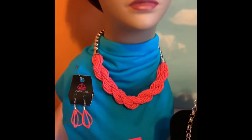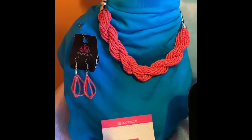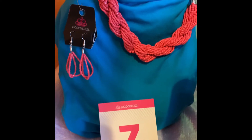Number seven is a beautiful coral seabed necklace with the matching earrings to go with it, and that set is just $5. That's right, just $5 for that beautiful set right there.